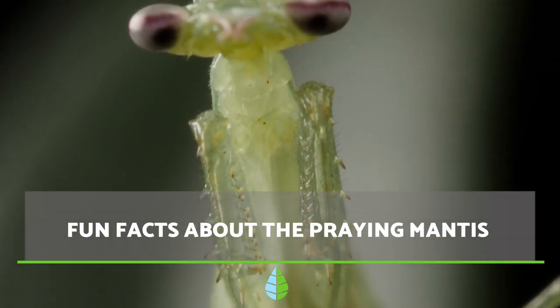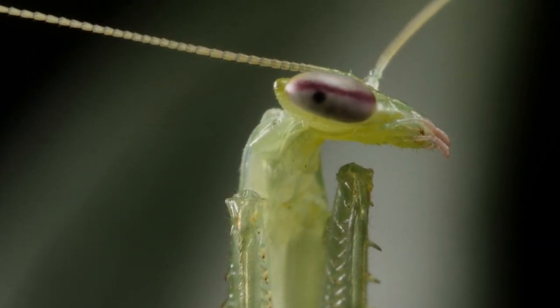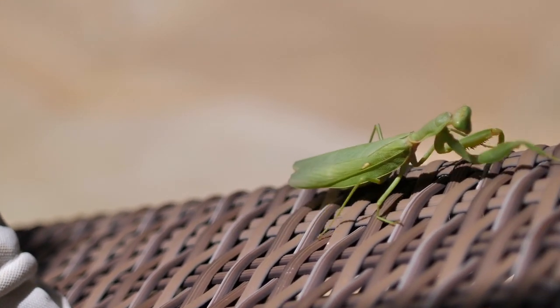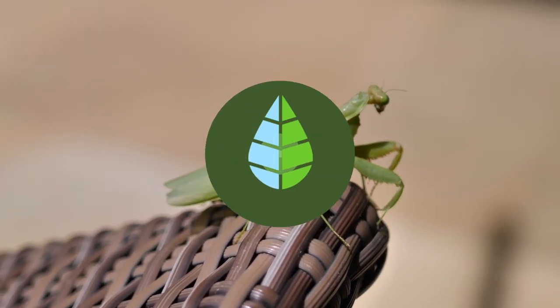Would you like to learn more about the praying mantis? This fascinating insect has many attributes, and in this video from the Daily Eco we clarify the most common questions and explain some fun facts that will definitely surprise you. So let's get started!